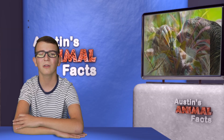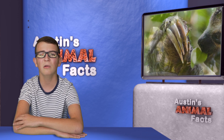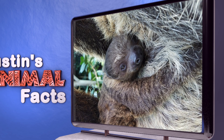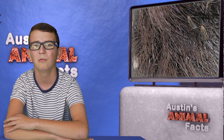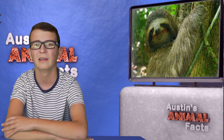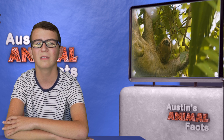The sloth's claws are very strong so they can hook onto the branches of trees. They do everything upside down — eat, sleep, and they even have baby sloths while hanging from the branches. Each hair in the sloth's fur has a groove that allows algae to grow, which is what makes them look green, even though the fur is brown. They have no natural body odor, so they just smell like the trees they live in.